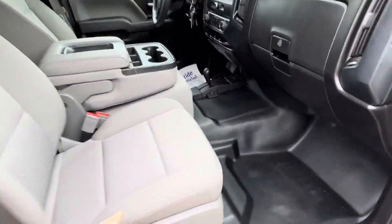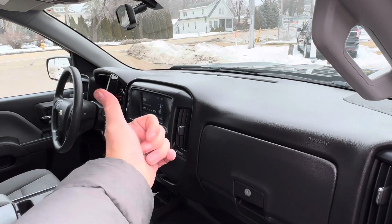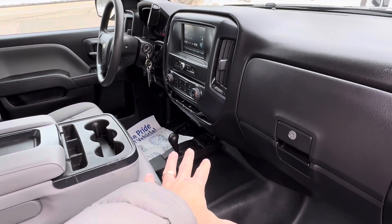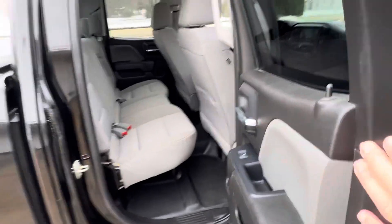Let's look inside. This is pretty well loaded up — power windows, locks, tilt, cruise. Got the big display with the backup camera. Over there is your trailer brake controller. Shift on the fly, 4-wheel drive on the floor. Nice cloth seats, as you can see, are in great shape. Rubber floor mats, so super easy to keep clean. There's the back seat.